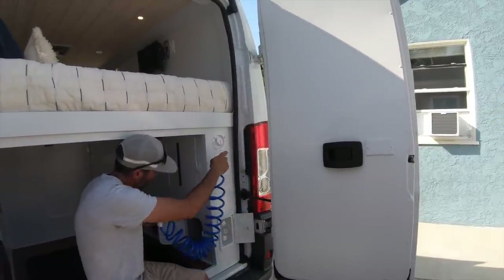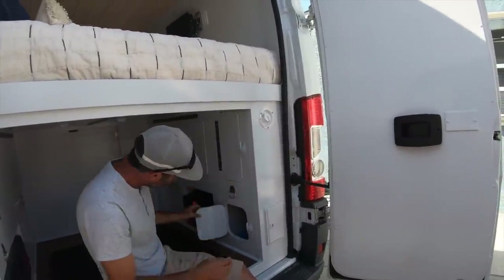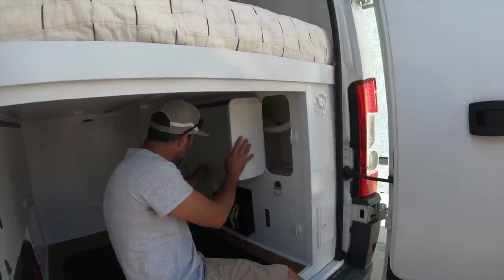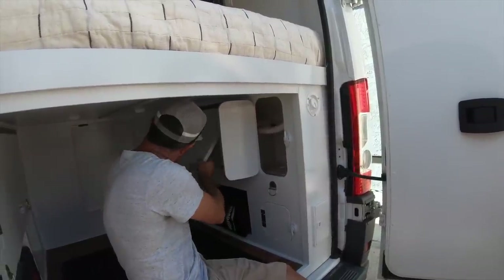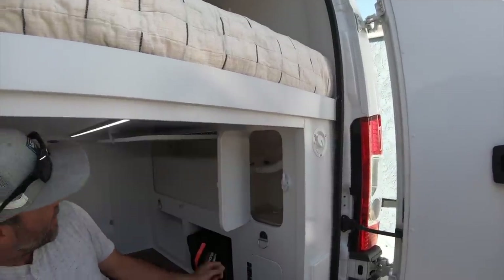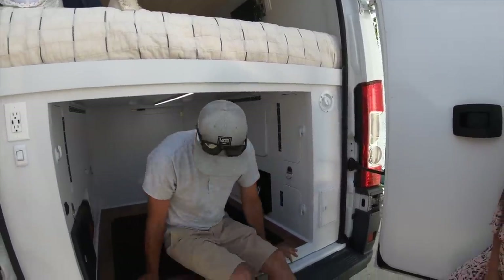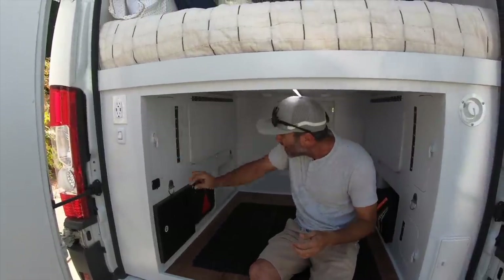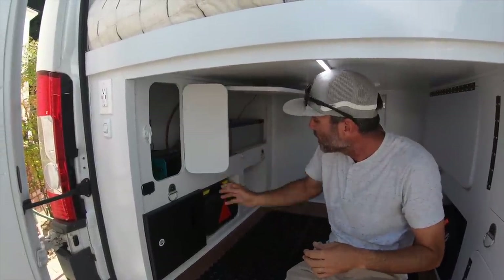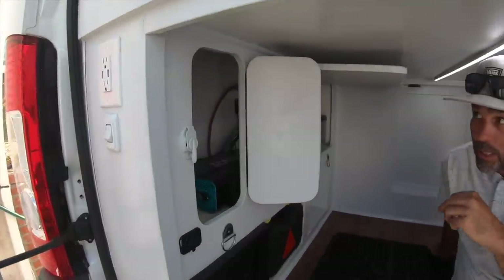The water fill for my water tank is right here, and the water tanks are right behind this door — a 20-gallon water tank and 20-gallon water tank fill station. To offset the weight, I put all the batteries and all the electronics on this side. That is my battery, and I put a 3000-watt inverter in here so that in the future, if I wanted to add more panels, it could accept it.